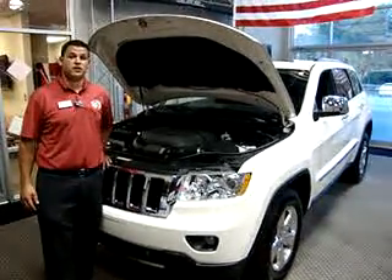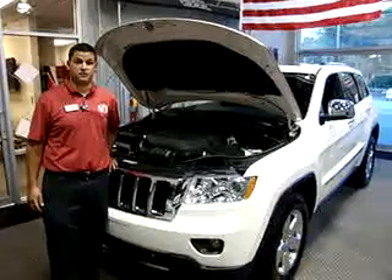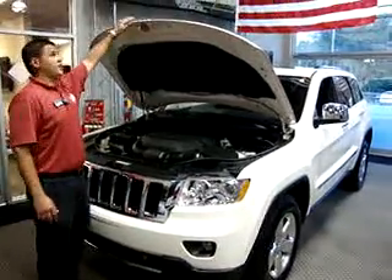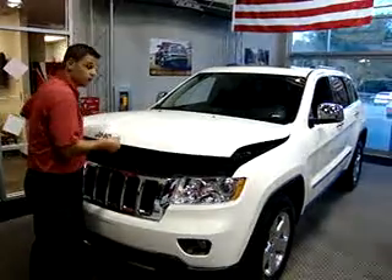You also have what's called a Quadra Lift Air Suspension System that gives you best-in-class ground clearance. Let's not forget about your five-year, 100,000-mile limited powertrain warranty.